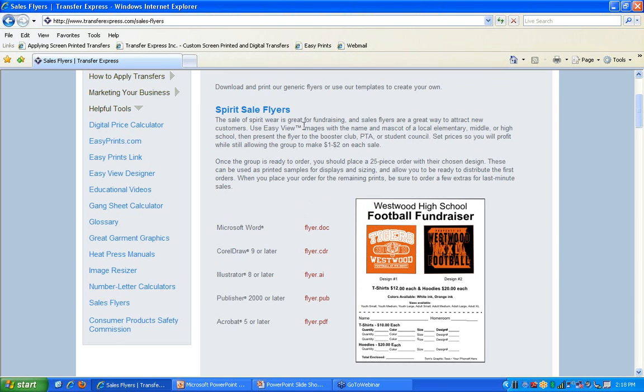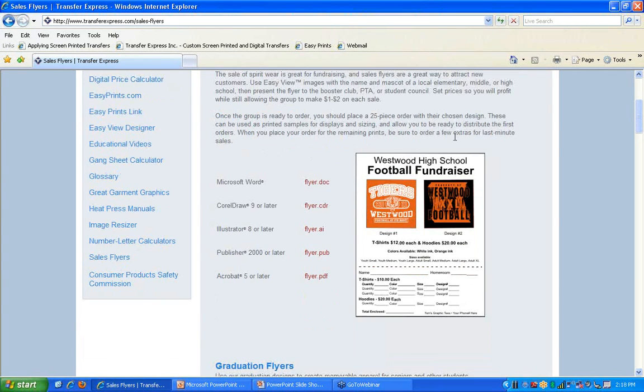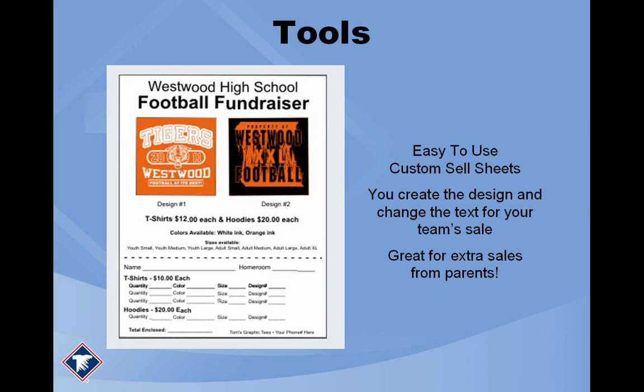So another fantastic opportunity: print out one of these spirit sale flyers, customize it, take it up to the school and show the athletic director. That's immediate advertising showing them you're prepared to help and you've already come up with designs. You create these designs by logging into our website and using the Easy View tool. All of this ties into the spring sports happening right now and is another great way to secure those spring sports orders.